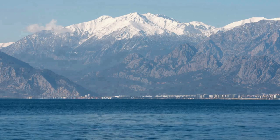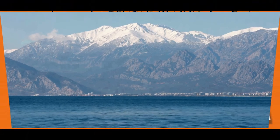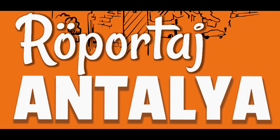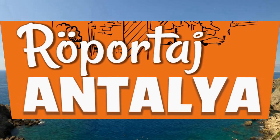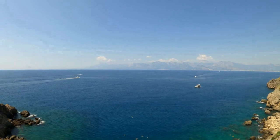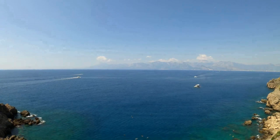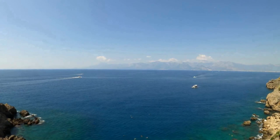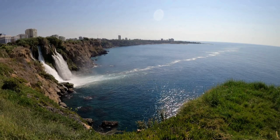Hi, welcome to Reportage Antalya YouTube channel. In this publication, we will tell you about the waterfalls of Duden, a different natural wonder of Antalya. Before moving on to our broadcast, please remember to like our broadcast and subscribe to our channel. And let's start now.